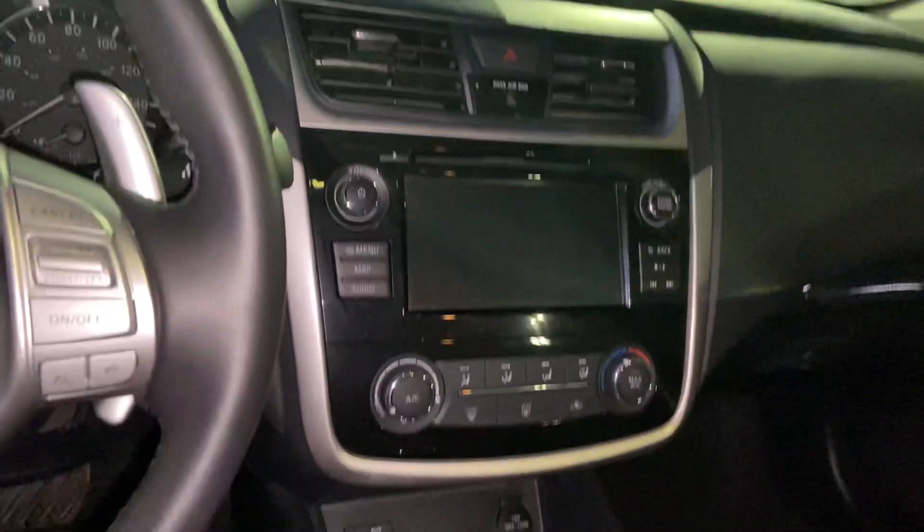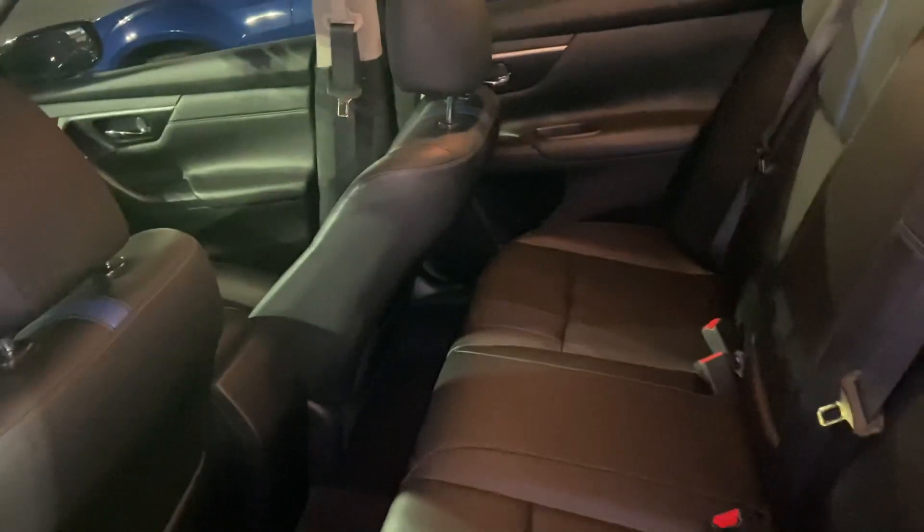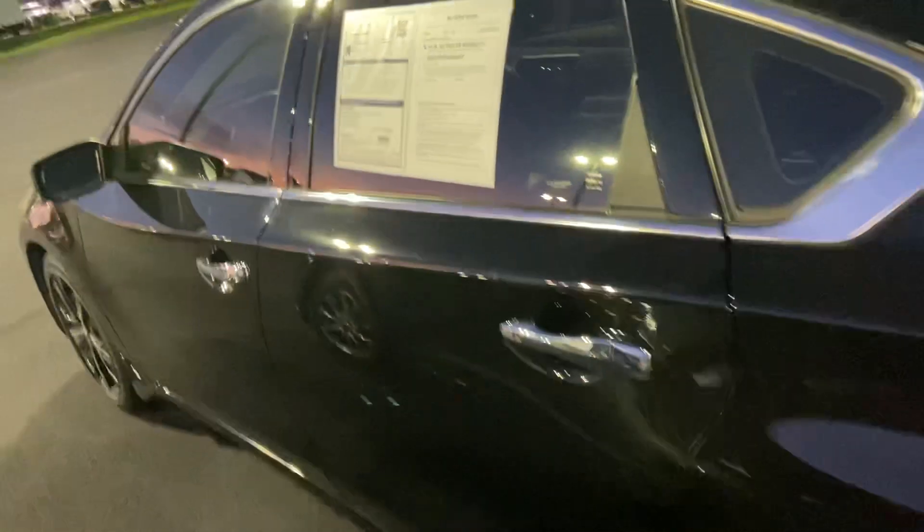Beautiful black leather interior. Nice little blue stripe. Looks like heated seats. Of course a nice spacious second row. You can see the seat is back on the other side.